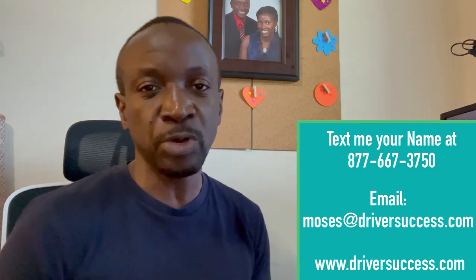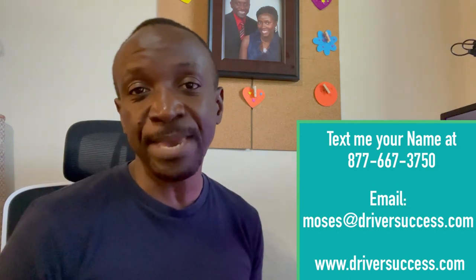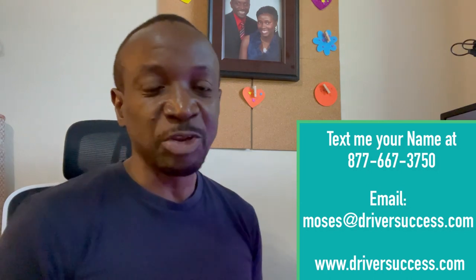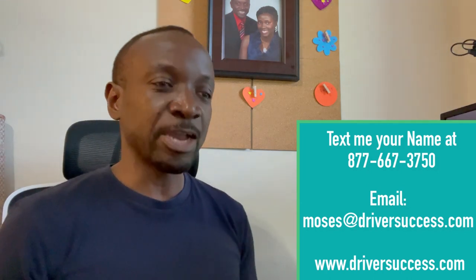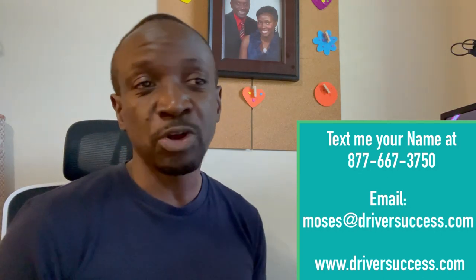Hopefully that helps. For those of you that want to be part of the JB Hunt team, we are hiring right now. It looks like they've slowed down on hiring drivers out of school, but if you have three months or more of driving experience, I encourage you to send me a text via my phone number 877-MOSES-50. It's easier for me to respond to text or email than calls.